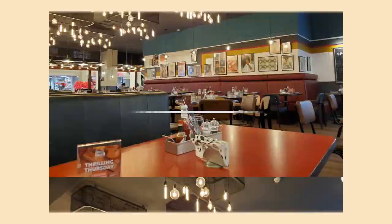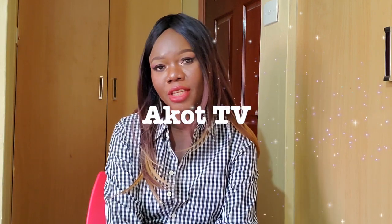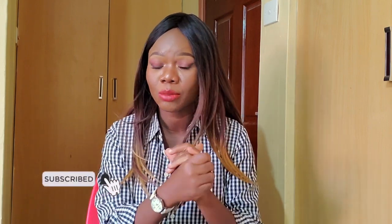So how do you write a cover letter when you actually have some work experience? Hi guys, welcome back to Akot TV. If you're new here, my name is Akot and this channel is all about immigration and lifestyles. If that is your kind of content, please subscribe to my channel, give me a thumbs up, and turn on the notification bell so as soon as I upload a new video you are instantly notified.